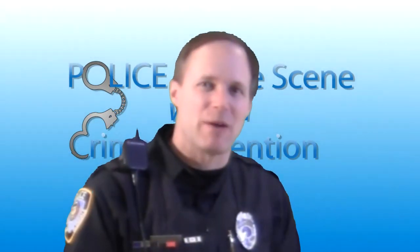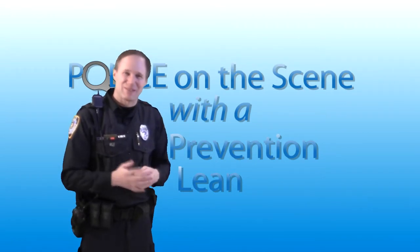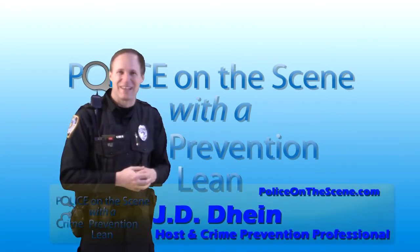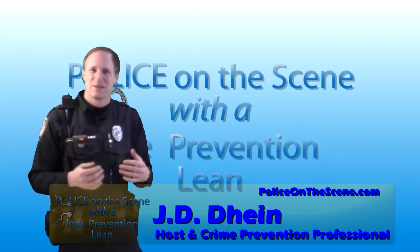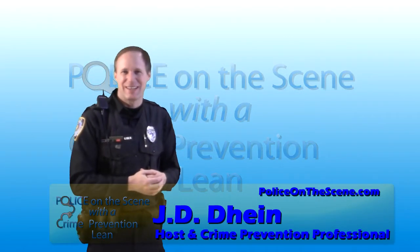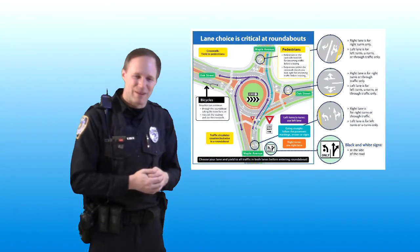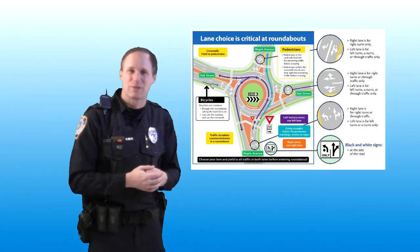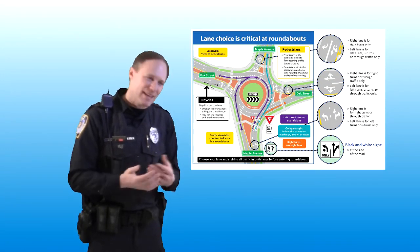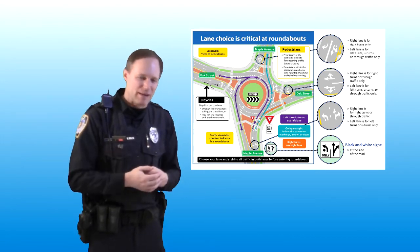Welcome to Police on the Scene. I'm Officer JD Dyne. We're going to talk about roundabouts today. We had several questions in the last month about the proper etiquette and laws when entering and exiting a roundabout. In law enforcement we've seen a lot of them, especially in the state of Wisconsin, pop up — and like anything, we are creatures of habit.